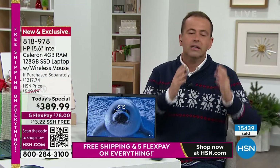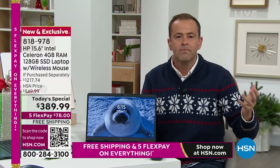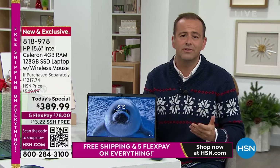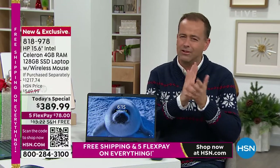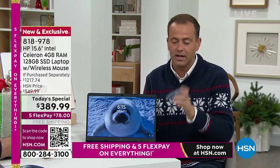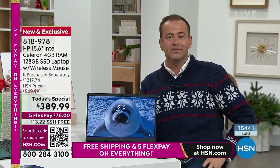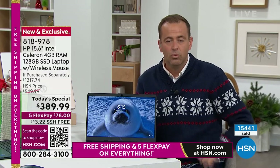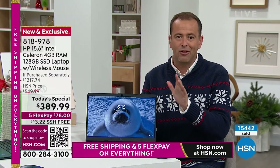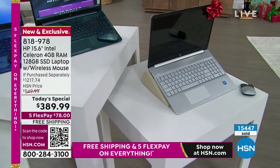We could talk all hour about the year of accidental damage, the two years of technical support valued at $300, the three years of tracking, no viruses. This HP is exclusive and custom-made for you — these specs at this price don't go together. It's very hard to find a laptop like this with all of this, including a mouse valued at $22.